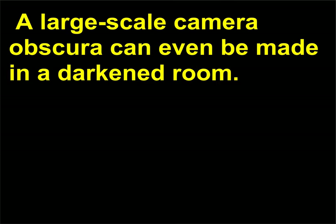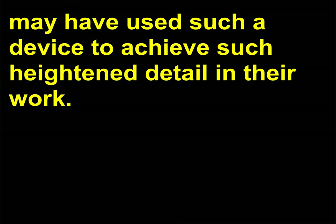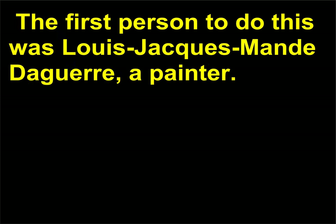A large-scale Camera Obscura can even be made in a darkened room. Artists used the Camera Obscura to view small details in a scene. Scholars hypothesize that Johannes Vermeer and other 17th-century artists may have used such a device to achieve such heightened detail in their work. The problem for artists, however, was to make the image produced by the Camera Obscura permanent. The first person to do this was Louis-Jacques Mandé Daguerre, a painter.